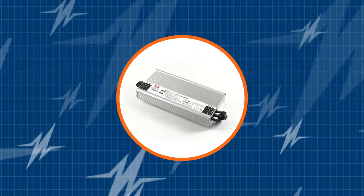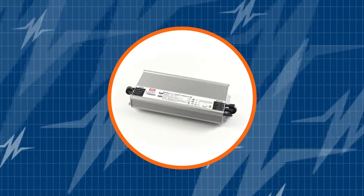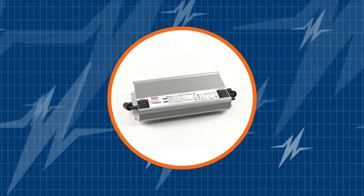Attention lighting designers — in this TRC Power Spotlight you will learn how the Meanwell HVGC 1000 Series Constant Power LED Drivers can help streamline your LED driver inventory. Subscribe to our channel and be the first to learn about the newest and greatest LED drivers in the market.